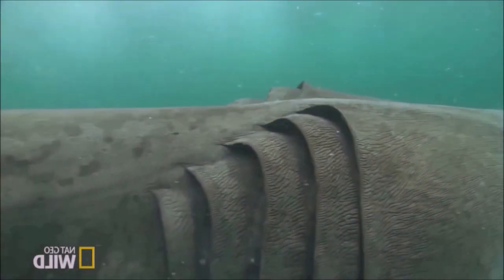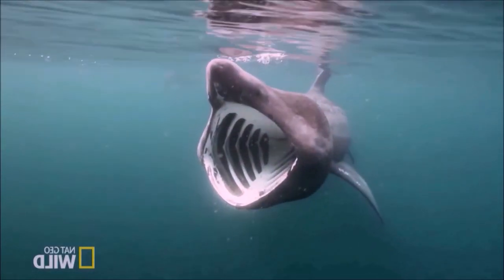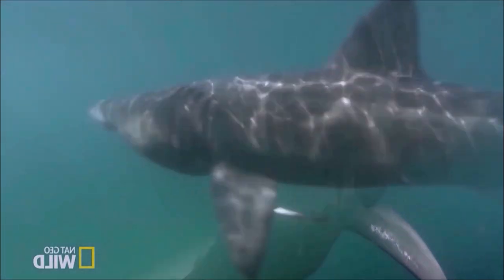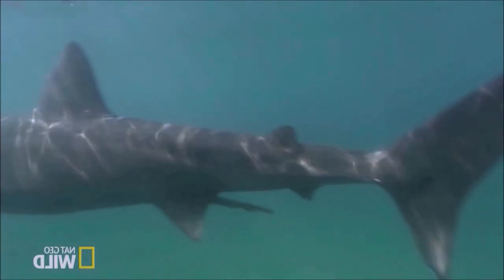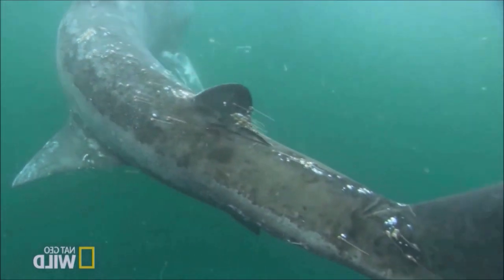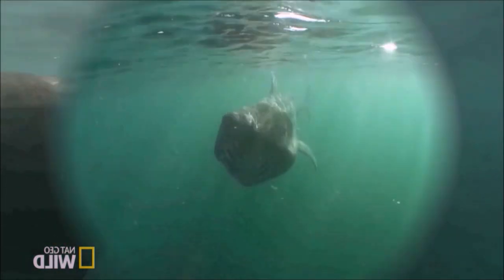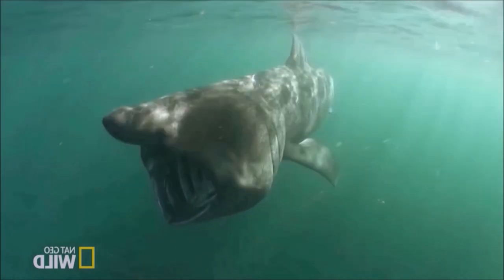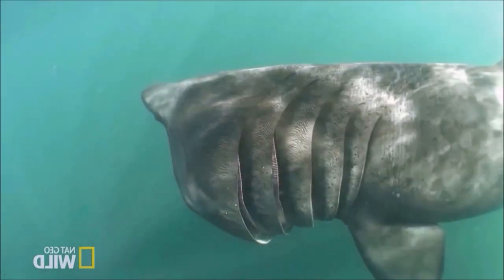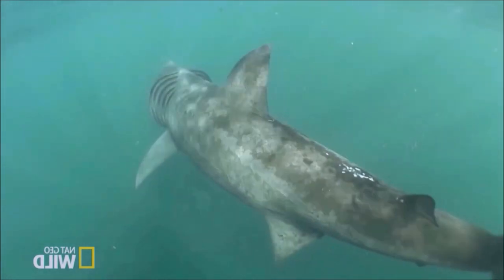Historically, the basking shark has been a staple of fisheries because of its slow swimming speed, placid nature, and previously abundant numbers. Commercially, it was put to many uses: the flesh for food and fish meal, the hide for leather, and its large liver for oil. It is tolerant of boats and divers approaching it, and may even circle divers, making it an important draw for dive tourism in areas where it is common. Aside from direct catches, bycatches in trawl nets have been one of several threats to basking sharks.